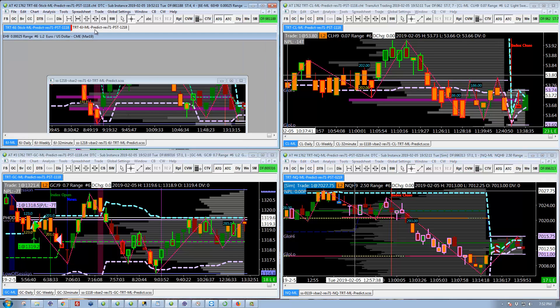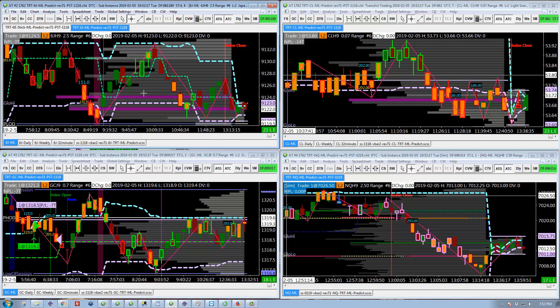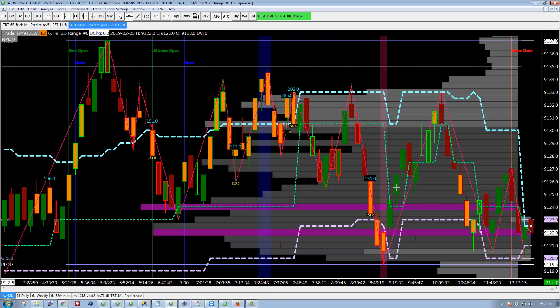Nothing showed up in either of the currencies. The screen looks a little different here because I've got the currencies in the upper left now. These are live accounts, but there were no trades today. Then a single trade in gold, which was a loss. And I'm doing SIM on the NASDAQ — we'll look at that in just a minute. First, let's look at the currency.